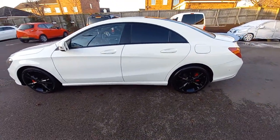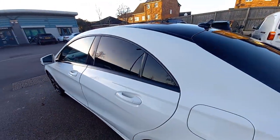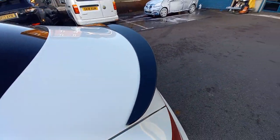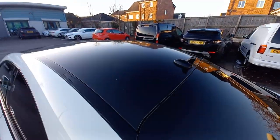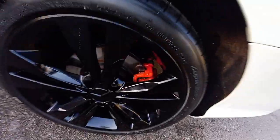It's got the privacy glass pack, so the rear windows are dark. It's also got the rear boot spoiler, the gloss black roof, and the gloss black 18-inch alloy wheels. It's also got red brake calipers.